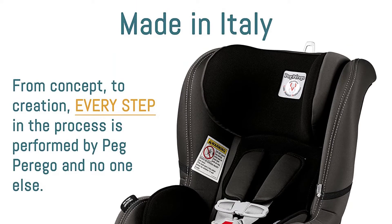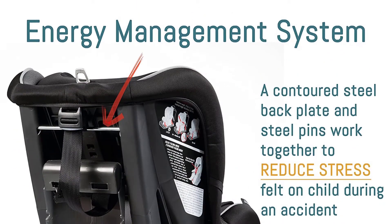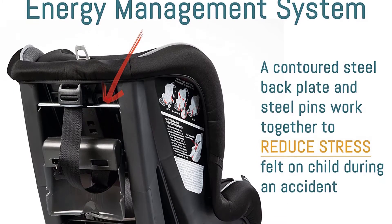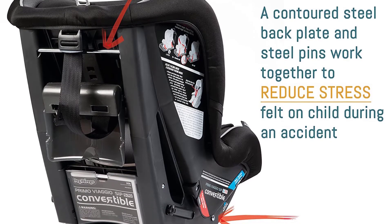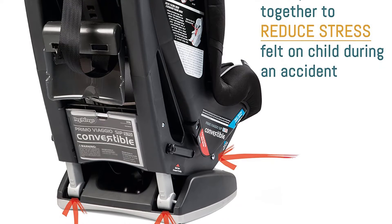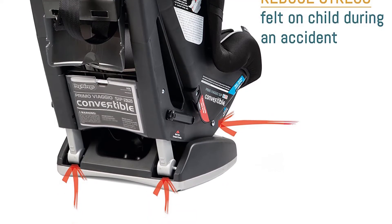Energy-absorbing EPS foam throughout the seat protects the child's head and torso from impact forces. A shock-absorbing foam element device located below the shell crumples upon impact, reducing stress on the child's neck and shoulders in a crash. A contoured steel backplate minimizes flexing and reduces forward movement, and a contoured base provides extra stability in any seating position.